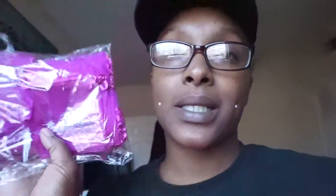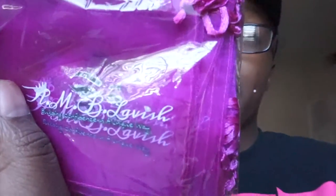We have custom organza bags now! The problem is I accidentally ordered a size that's still too small, so I need to go a size up. But I'm still going to use these ones — 'AMD Lavish: Building Confidence in a Unique Way' — until I place another order.